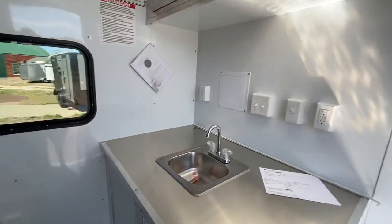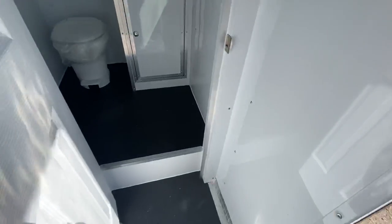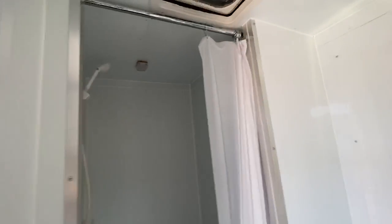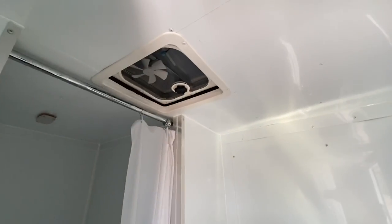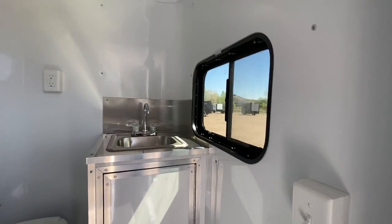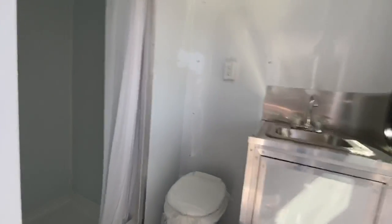Now we're going into the bathroom — it has a rubber coin floor in here, one piece, so it's easy to clean. There's another window, a sink area, a toilet, and a nice big shower. My husband is six feet tall and he can stand up in there no problem. There's a max air fan with the actual fan so you can vent it out, a couple of LED lights, a window with a screen for extra ventilation.